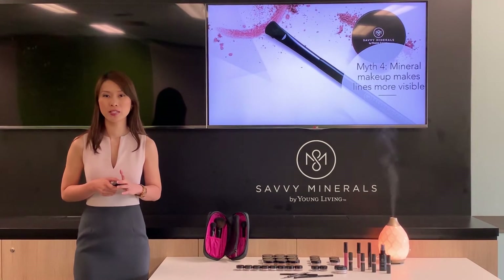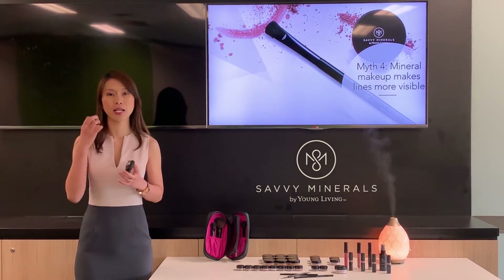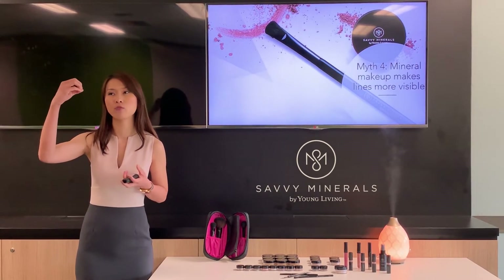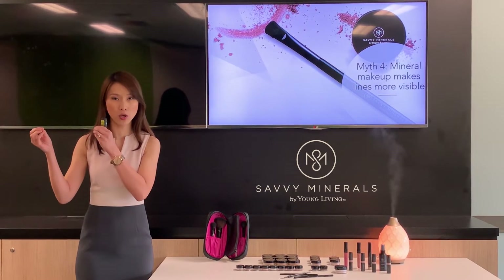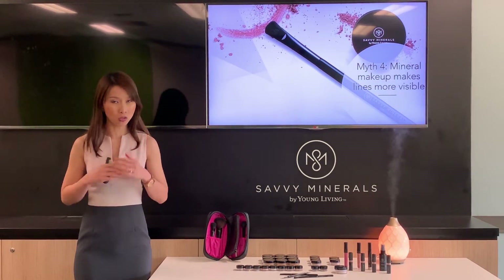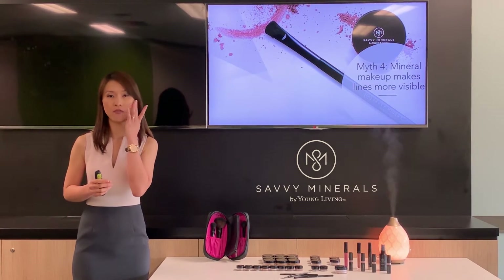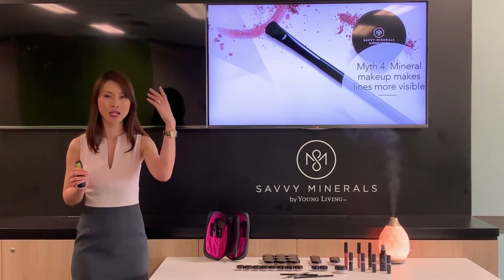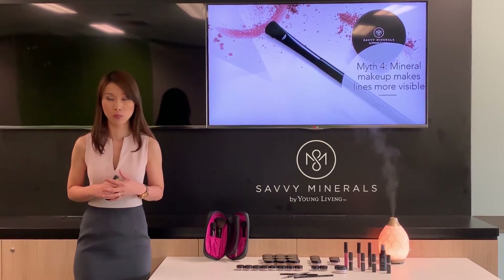Myth number four: mineral makeup makes lines more visible. Traditional makeup acts like a wall filler — it fills in the pores to make them less visible, but it also clogs the pores and opens up opportunities for skin irritation and congestion. Mineral makeup, on the other hand, sits on the surface of the skin — it doesn't sink in or fill the creases, so it does not make fine lines or pores more visible. This myth is definitely a misconception.